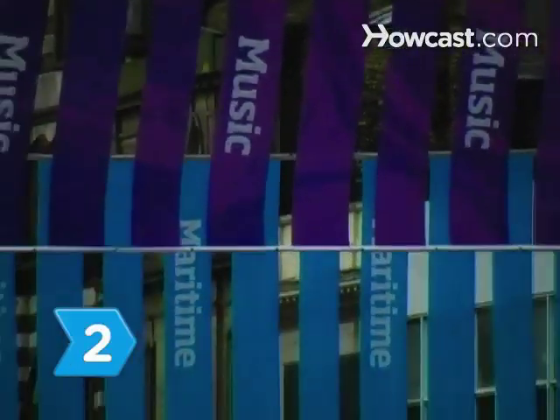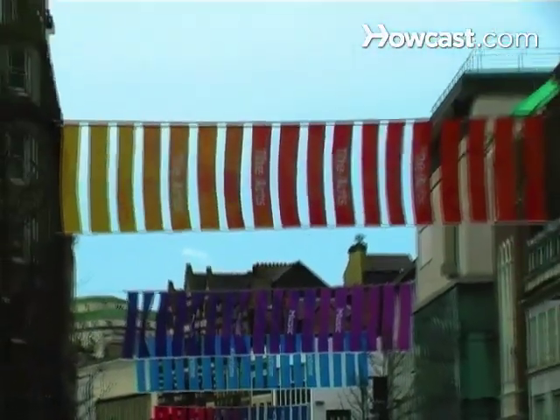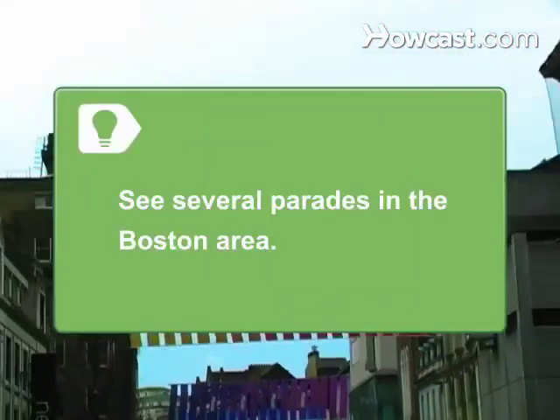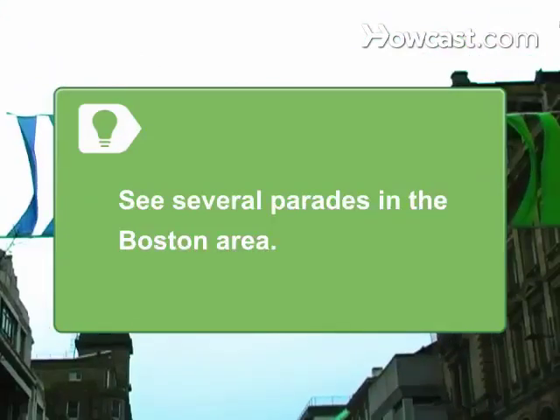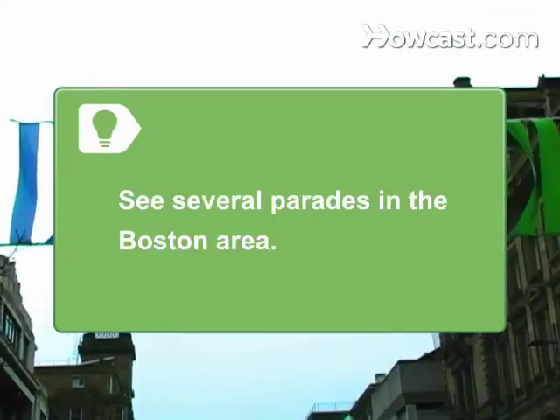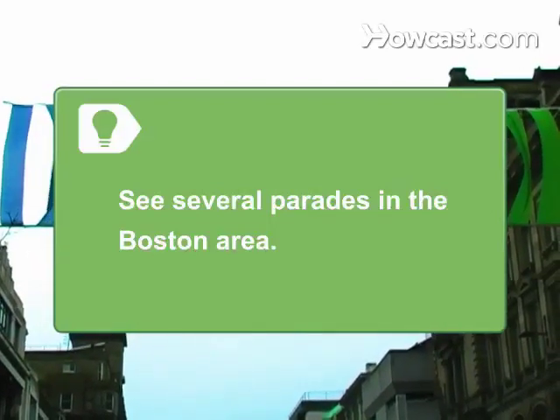Step 2: Watch the parade. On the Sunday before the holiday, Boston's St. Patrick's Day Parade takes place in South Boston. Don't stop at one parade — there are several in the Boston area in the week leading up to and following March 17th. StPatricksDayParade.com has a listing of all the parades going on in Boston.